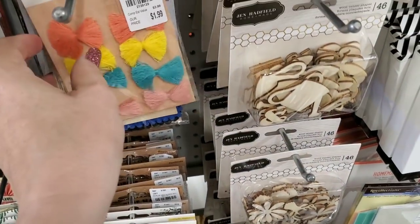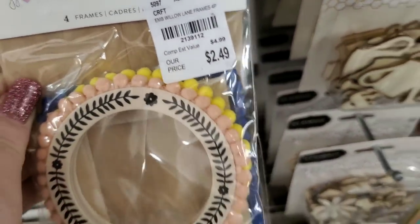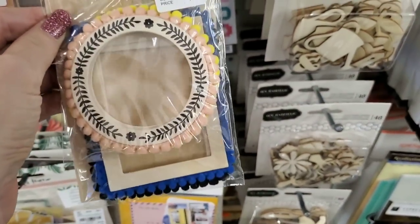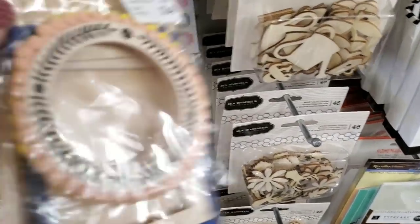I've never seen those — those are Willow Lane. We have this by Willow Lane — these frames. You get four frames in here: a black, a blue, a pink, and a yellow.